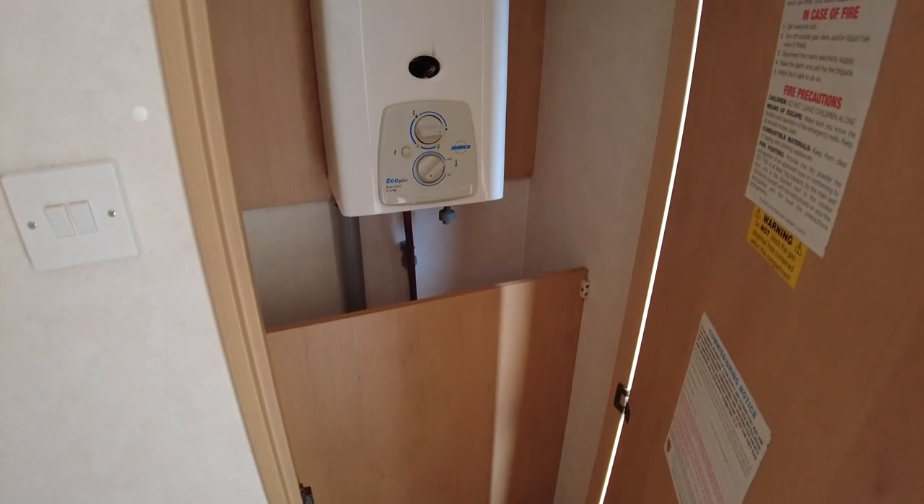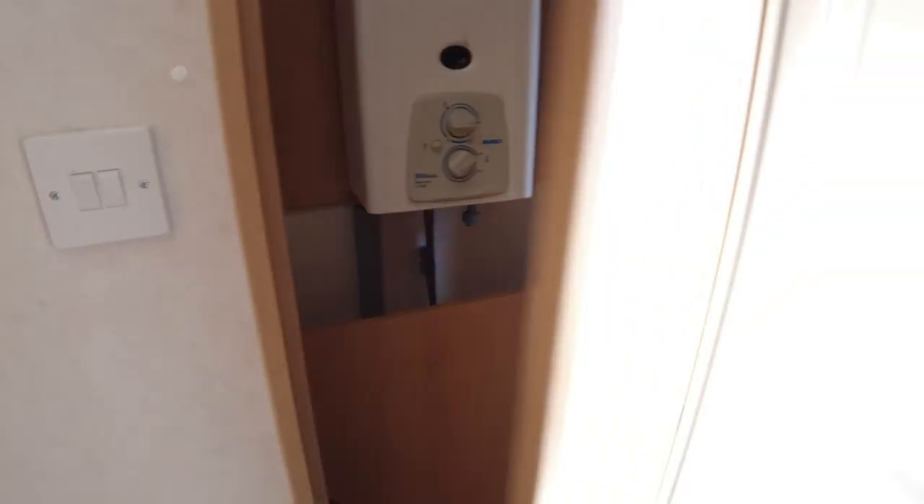By the second exterior door we've got our gas water heater in the cupboard, which obviously all gets tested as and when we sell the caravan.